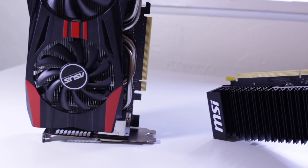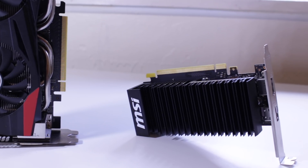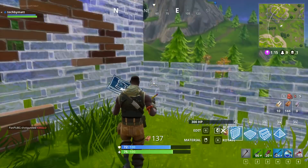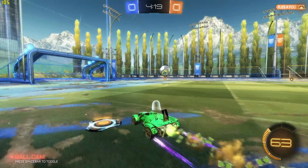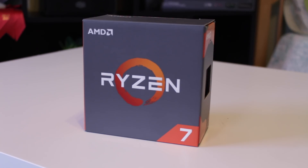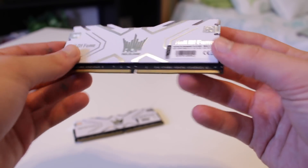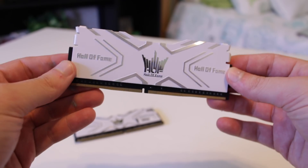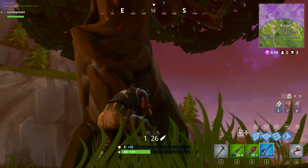To test these two GPUs, I put them up against four popular games: Fortnite Battle Royale, Overwatch, CSGO, and Rocket League. These represent a good suite of low to mid-range games that a lot of people are playing. For the test system, I paired these GPUs with a Ryzen 7 1700 slightly overclocked to 3.6 GHz and 16GB of DDR4 RAM — to ensure there was no CPU bottleneck. Let's get into the benchmarks.